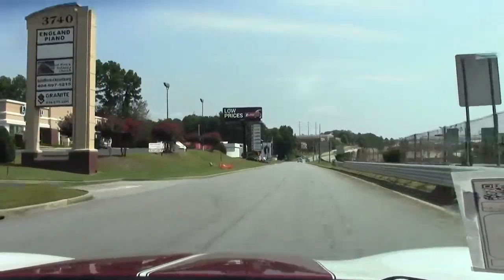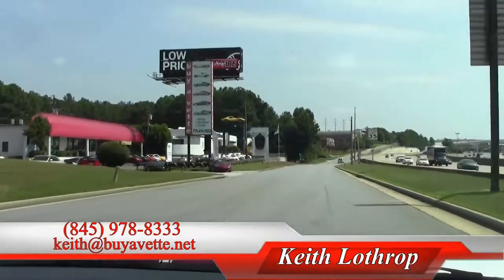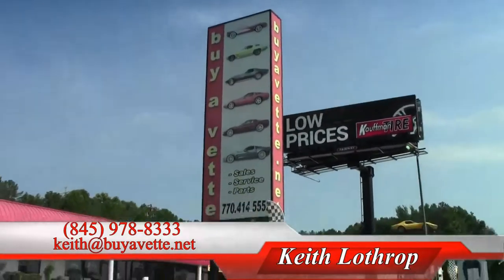Call me — my name is Keith. You can reach me at 845-978-8333, or send me an email at buyavet.keith@buyavet.net. Thanks for watching.